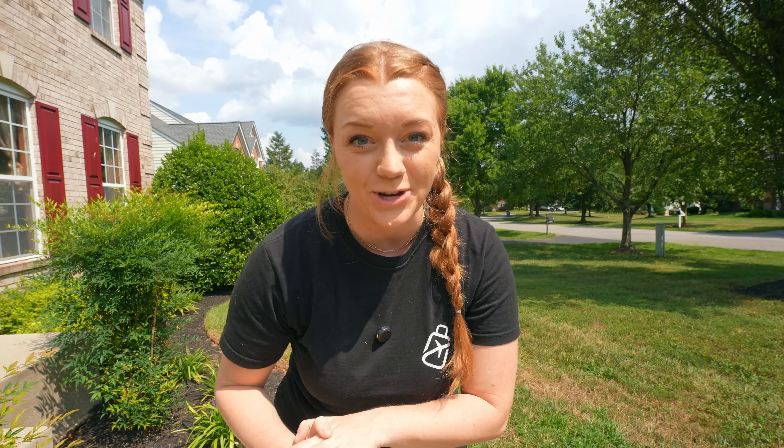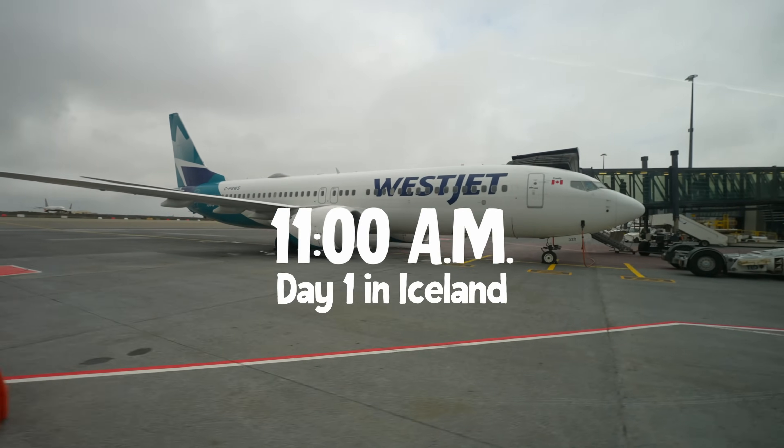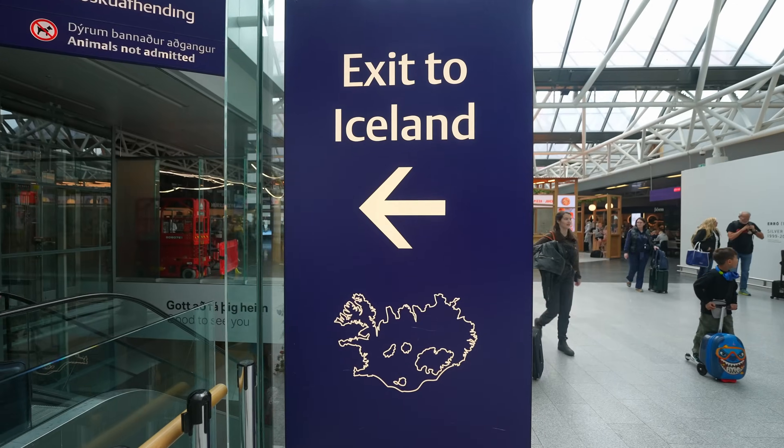Before we get into this video, we are so excited to share that FairDrop is currently having a huge summer sale where you can get FairDrop Pro for 50% off, plus a whole bunch of other stuff. Iceland's landscapes have a diversity that is unique from anywhere else in the world, and as first-timers in this beautiful land, we plan on exploring as much as we can.